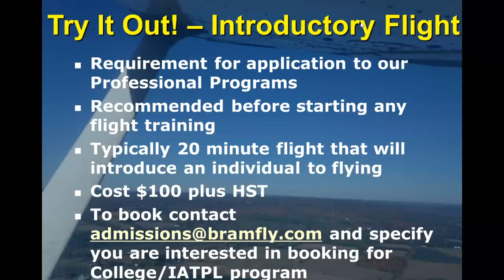Let's move on to the entire process of becoming a professional pilot. The first thing we always recommend, whether you're thinking of becoming a professional pilot or just doing it as something fun, is to start off with an introductory flight. Introduction flights at Brampton are $100 plus HST, and it is a requirement for application to any of our professional programs.